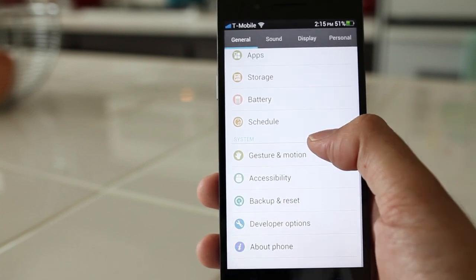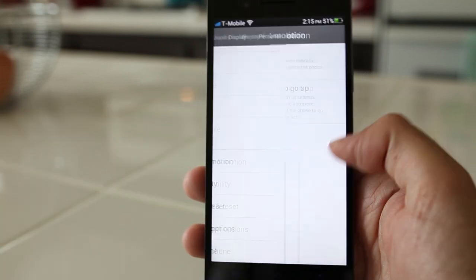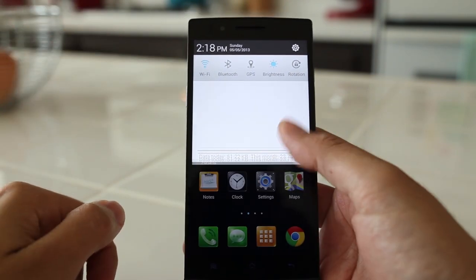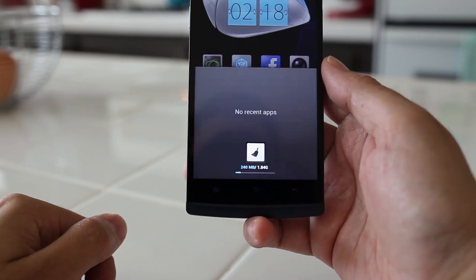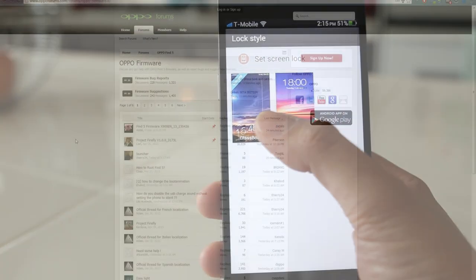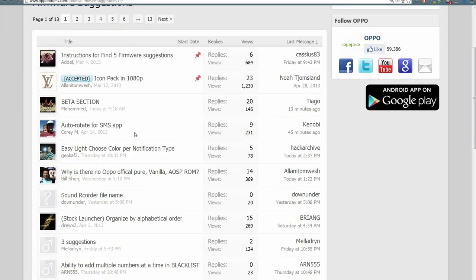But despite all this awesome hardware goodness, where the Oppo Find 5 shines compared to phones like the Galaxy S4 and the HTC One is the software. Like TouchWiz on Samsung and Sense on HTC, Oppo has their own flavor of Android but taken to a whole different level. Pay attention Android manufacturers, you might want to learn from these guys. The Oppo Find 5 is a phone for you, made by you. If you have a good idea and want a new feature, go to the Oppo forums and suggest your feature, and if many people vote on it, you can watch your feature being implemented in the next update.